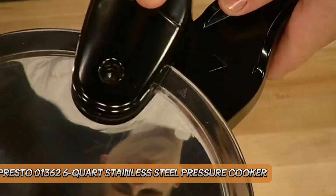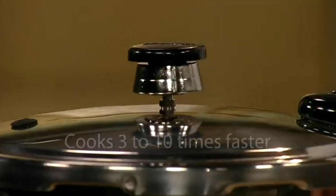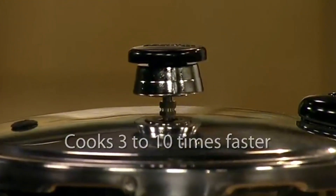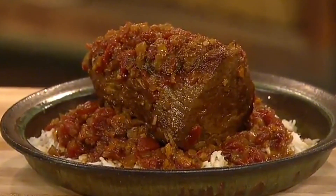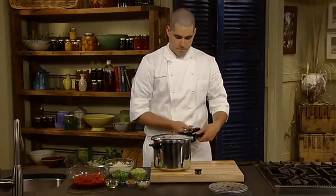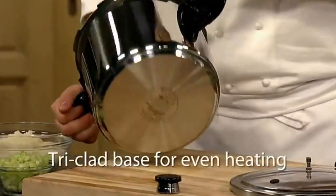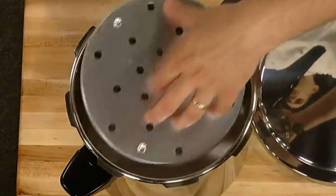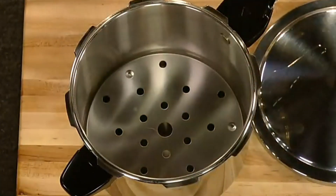Number 3: Presto 01362 6-Quart Stainless Steel Pressure Cooker. The Presto 01362 6-Quart Stainless Steel Pressure Cooker is a reliable and affordable kitchen tool. Its durable stainless steel construction ensures even heat distribution and longevity. With a six-quart capacity, it's perfect for family meals. The pressure regulator maintains proper cooking pressure automatically, while the safety lock lid ensures secure operation.